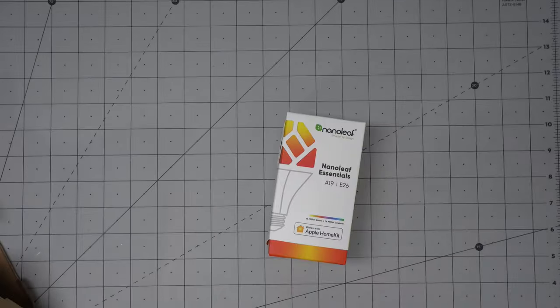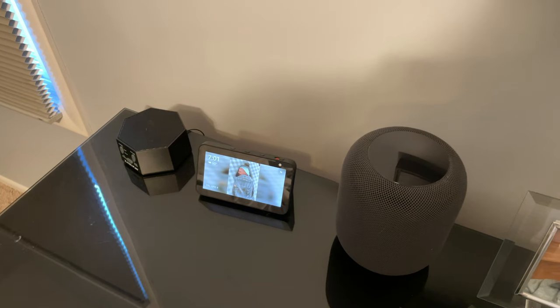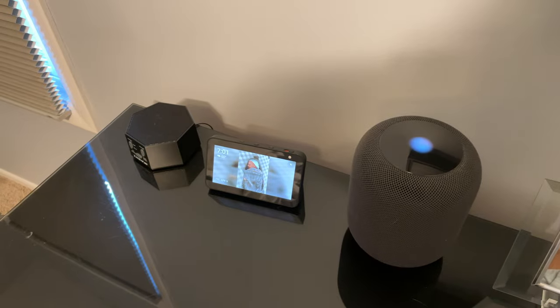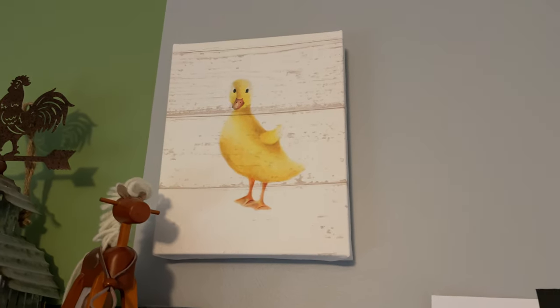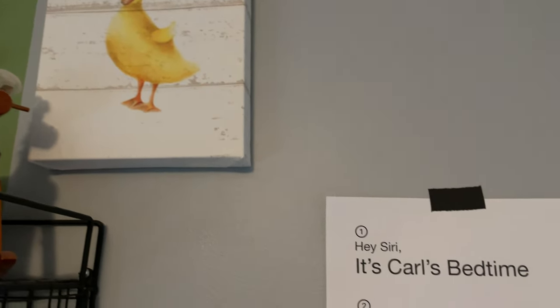Going to bed and bedtime routines are some of the best times to put your smart home tech to good use, and that's true whether you're just starting out and have only a few smart bulbs or you have an elaborate smart home setup. I find I'm always tweaking my bedtime routines for myself and the family as far as it relates to HomeKit and automations. I want to talk through some of what I've figured out recently — not only what the automations are, but some of the accessories I use, because there are some unique ways I'm using accessories that I think you might find really useful.